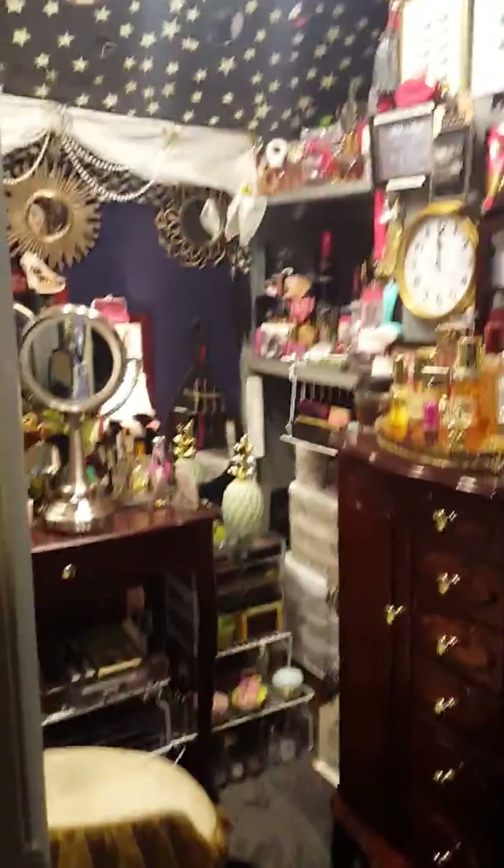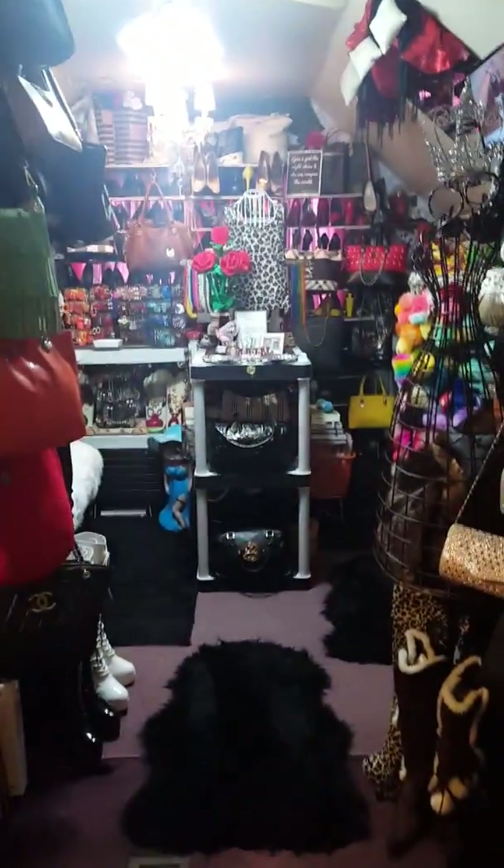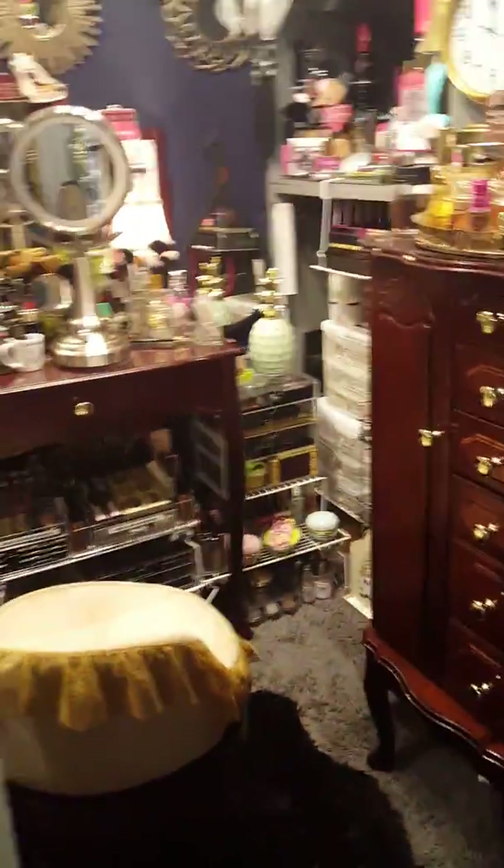Good morning ladies, I am coming at you with another video. I want to show you ladies what I received for Christmas. I am standing at the top of my closet, standing outside. My beauty closet — you ladies know that my closet was a spare bedroom that we had in our home that we converted into my walk-in closet.